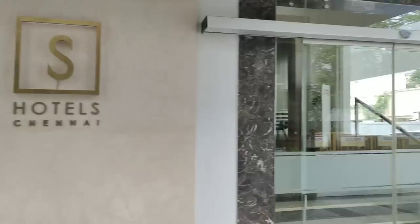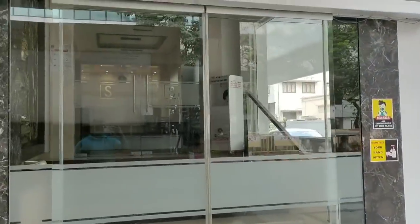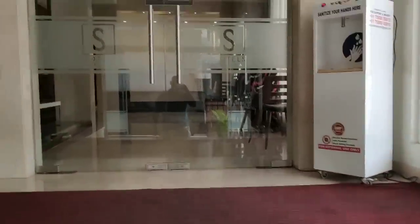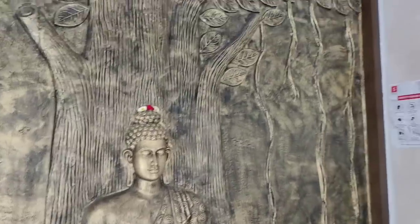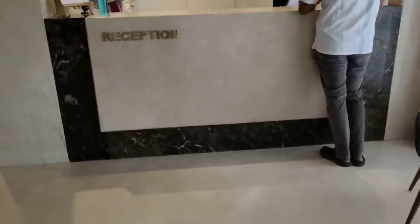I will tell you about S hotels. I will mention the address. There is a hotel on the road. This is today's video — we will check the rents, reviews and ratings.